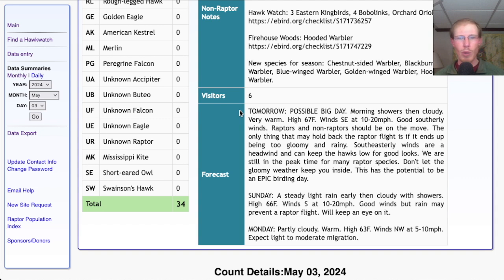Taking a look at the forecast for tomorrow, I'll put a warning — possible big day. Morning showers and then cloudy, very warm with a high around 67, and winds southeast at 10 to 20 miles per hour. That's a good southerly wind. We always think of southwest as being our best wind, but sometimes we get really good flights on southeast winds. That's a headwind for the birds, so sometimes it keeps them low and slow and we end up getting really good looks at them. I would expect a lot of songbirds to be on the move tonight, and with those winds hopefully we end up with a really good raptor flight.